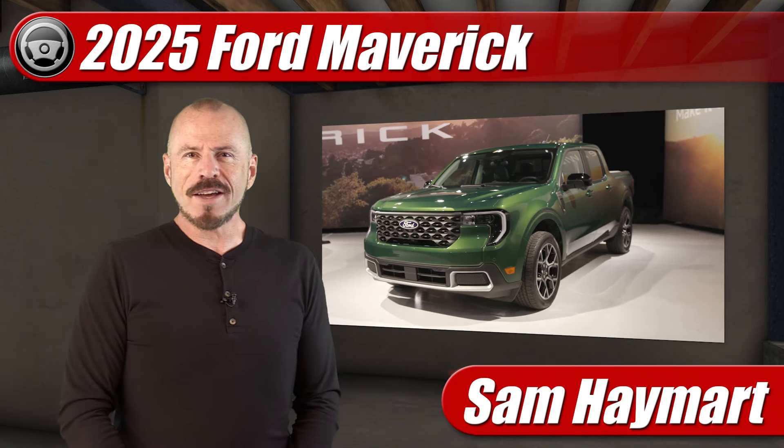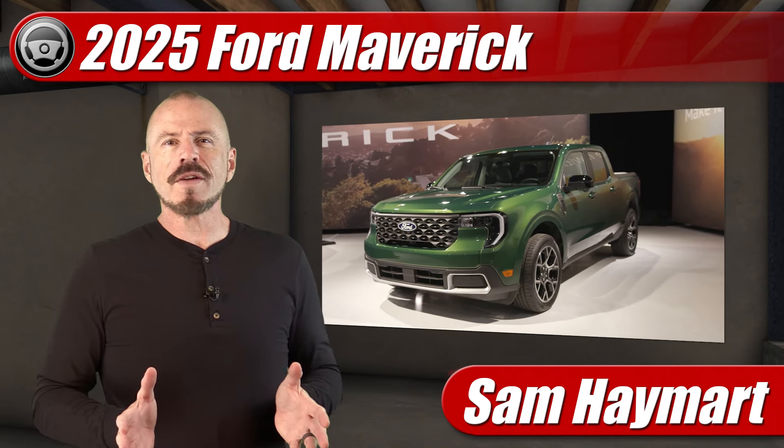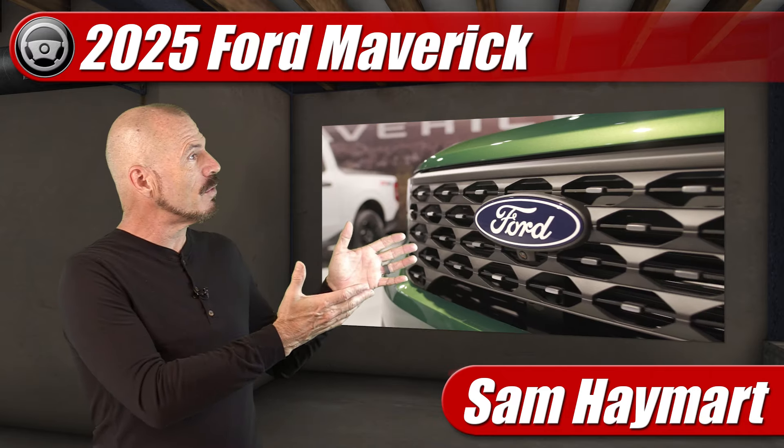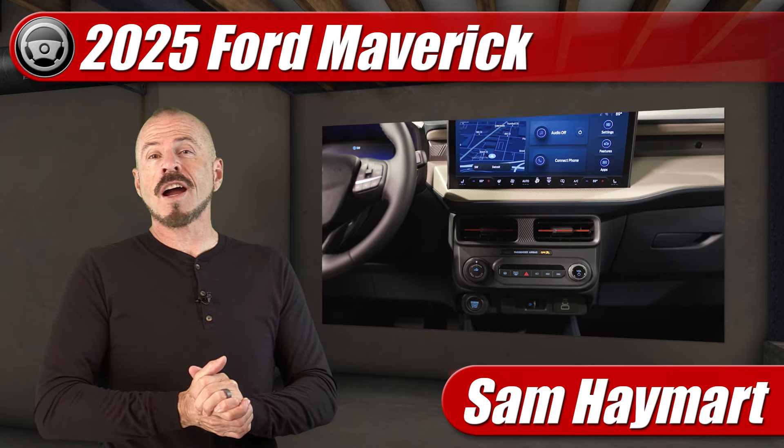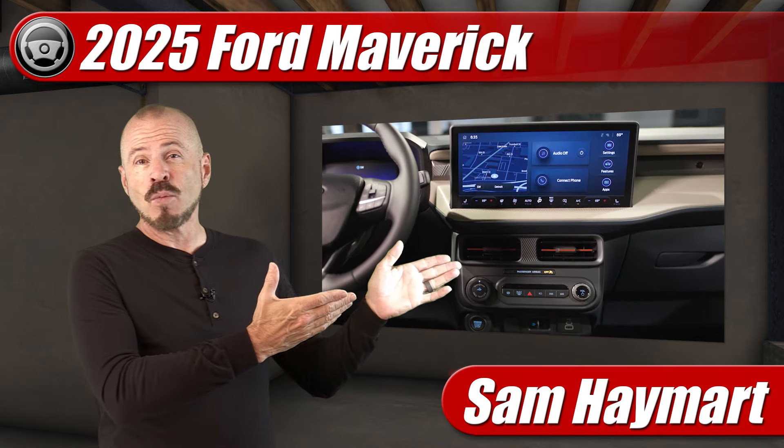Hey my good friends, Sam Hamart with Test Driven TV. The 2025 Ford Maverick has finally been revealed. We're no longer looking at spy photos and we're no longer talking rumors. We're going to talk about what's new and what isn't.